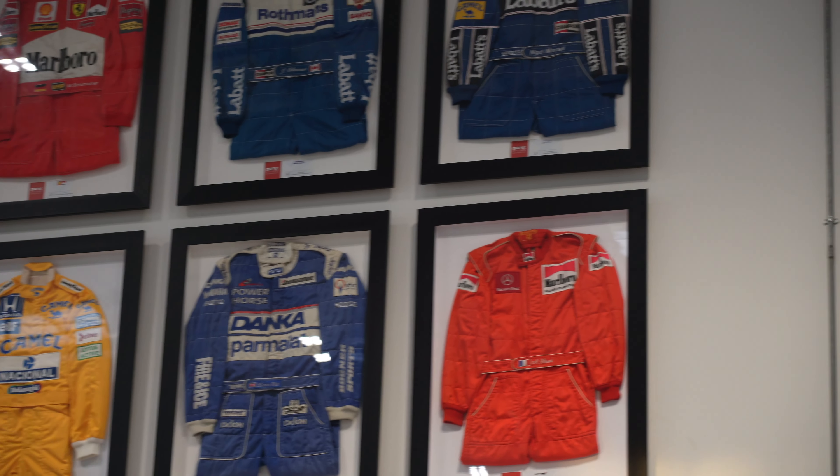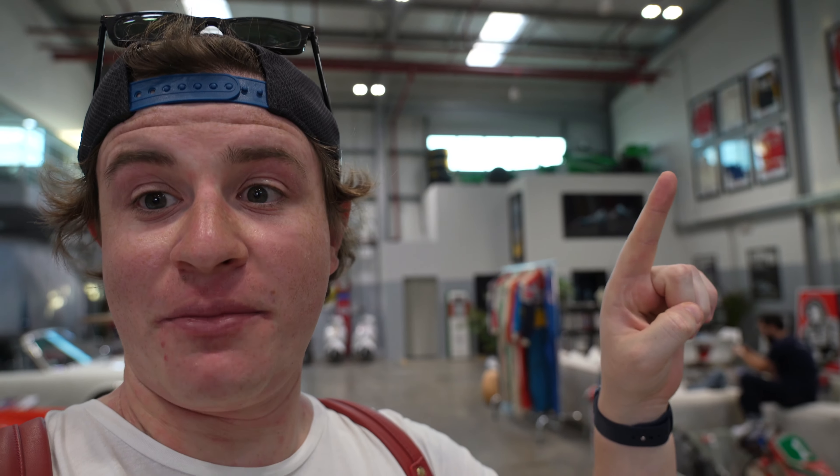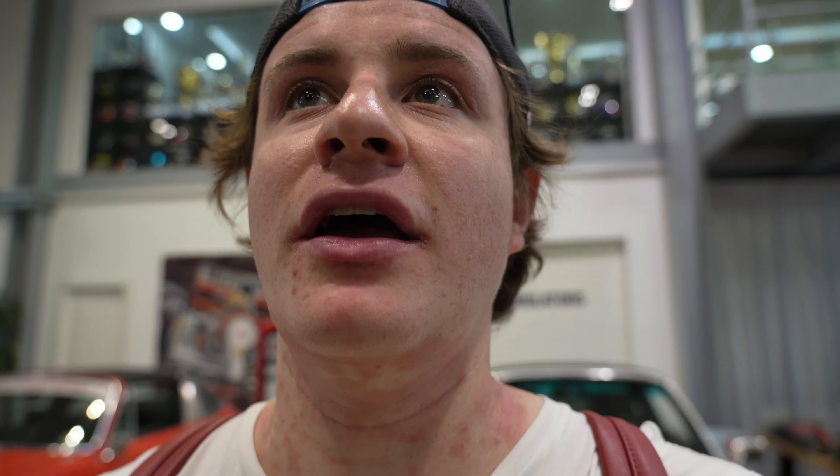Just look at everything in here — race worn suits from every driver you can imagine, every F1 driver, a Catering F1 car up here, race suits, Porsches — really really cool stuff. They even have a simulator in here as well. The incredible amount of suits and racing paraphernalia they have in here is unbelievable. Probably one of the cooler shops I've ever been in, and it's especially cool to have something like this here in Dubai. I actually went to get a shirt but they didn't have my size, which is really annoying.